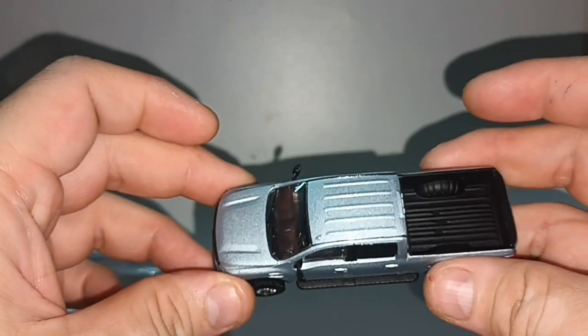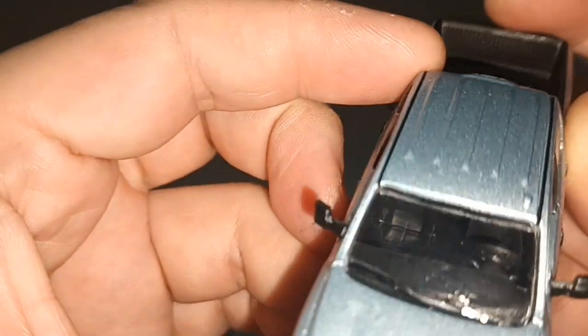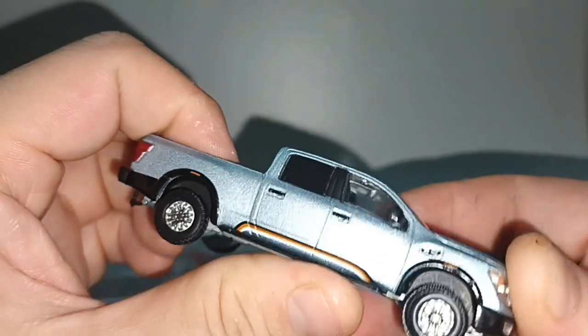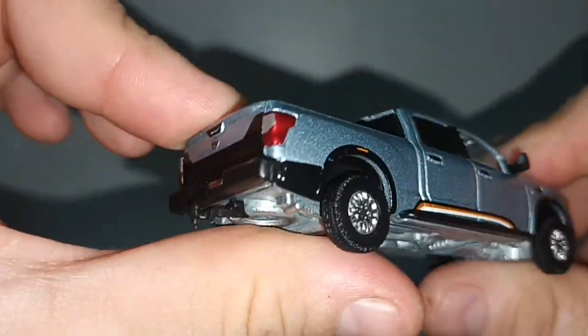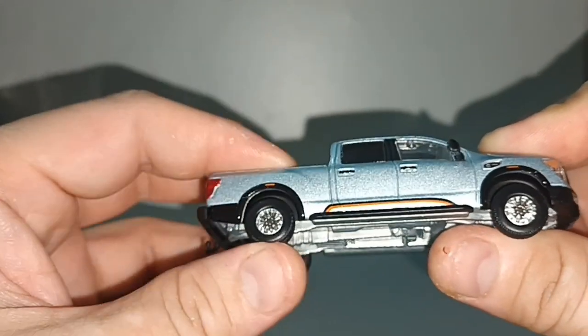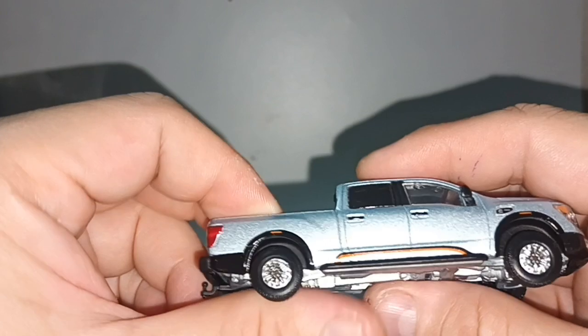The interior is black so you can't see much. The rear window is especially darkened. Overall, plain but nice pickup truck.